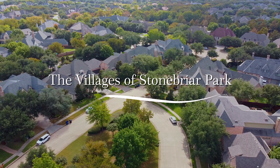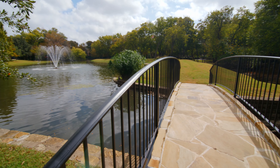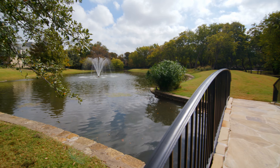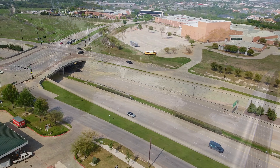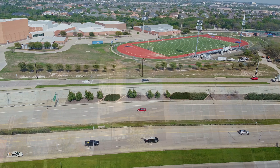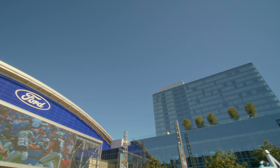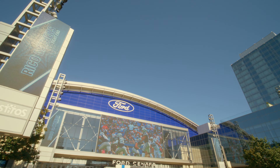Welcome to the Villages of Stonebriar Park. This guard-gated luxury home community is centrally located in West Frisco. Its prime location gives homeowners easy access to both the North Dallas Tollway and 121, in addition to being close to upscale retail and dining including the Frisco Star and Stonebriar Country Club.